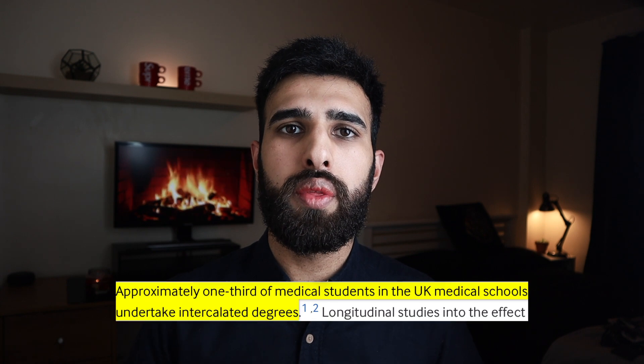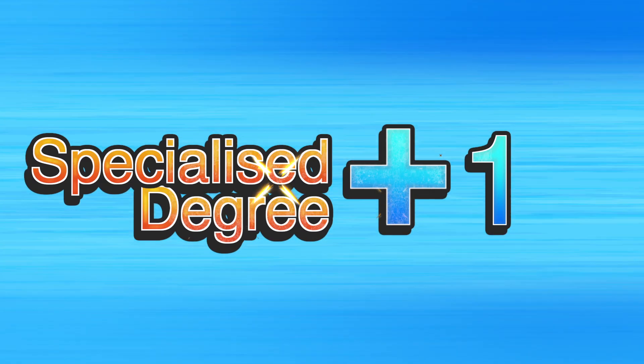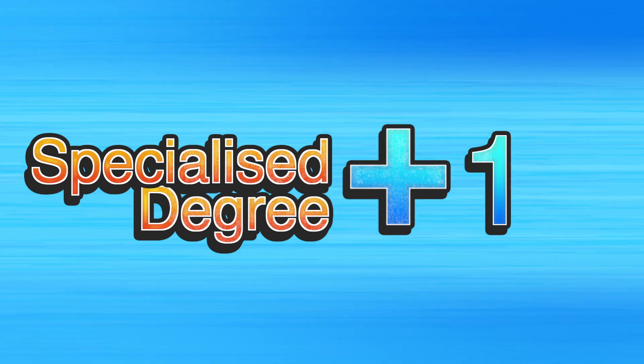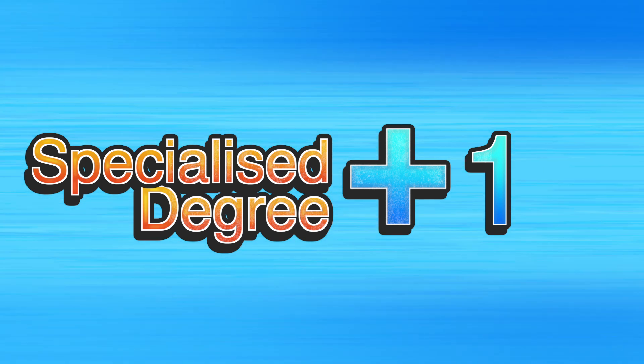Research published in the BMJ found that approximately one-third of medical students intercalate. Medicine is already such a long degree at five years, so you're probably wondering why intercalate — but there are some huge benefits.